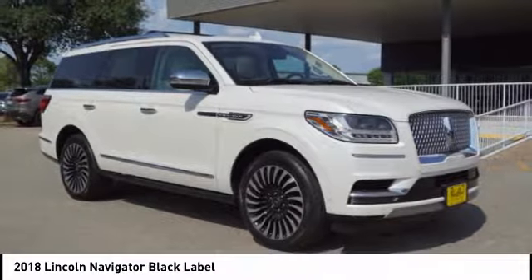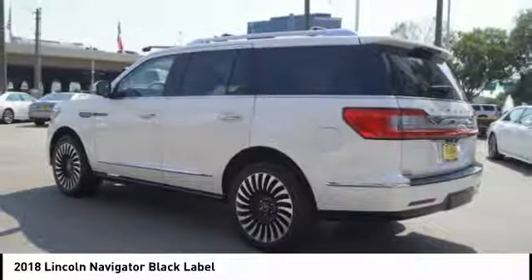Wireless charging station, power brakes, suspension control, electronic compass.